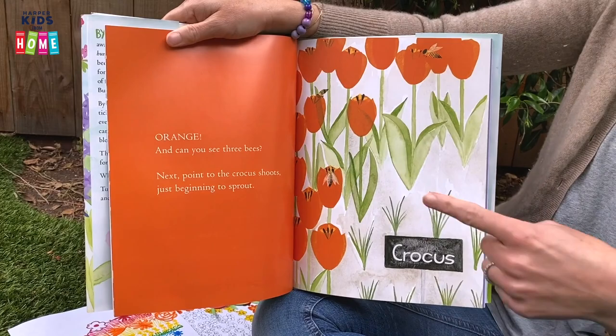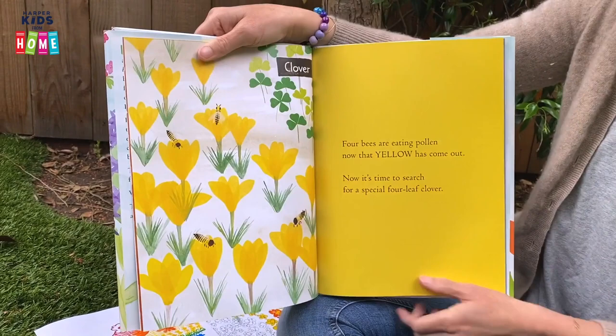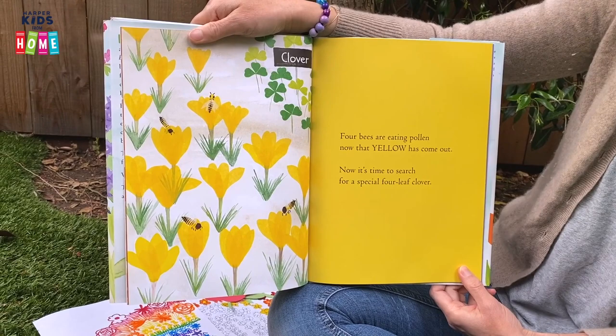Next, point to the crocus shoots. Can you point to them? They're just beginning to sprout. Four bees are eating pollen now that yellow has come out.